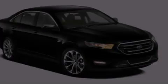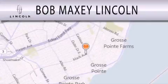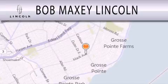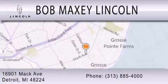Contact us today and schedule your opportunity to see this vehicle in person. Bob Maxey Lincoln is dedicated to doing everything possible to ensure that the experience you have selecting your vehicle is as pleasant as possible. We are located at 16901 Mack Avenue in Detroit.